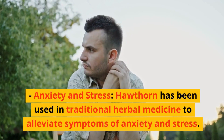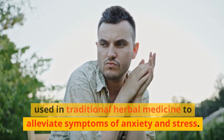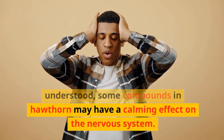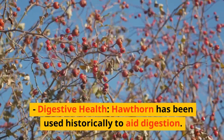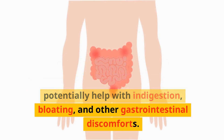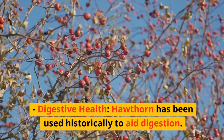Anxiety and stress: Hawthorn has been used in traditional herbal medicine to alleviate symptoms of anxiety and stress. While the exact mechanisms are not fully understood, some compounds in hawthorn may have a calming effect on the nervous system. Digestive health: Hawthorn has been used historically to aid digestion. It's believed to have mild digestive stimulating effects, which can potentially help with indigestion, bloating, and other gastrointestinal discomforts.